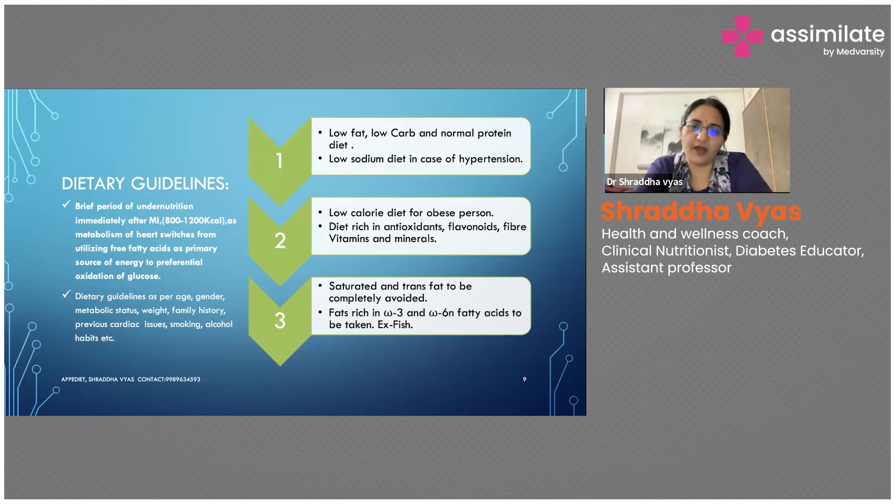Three important things to keep in mind when giving dietary advice: First is low fat — the kind of fat given should be polyunsaturated or monounsaturated fat. Second is low carb — meaning don't give any kind of simple sugars, high-GI foods, processed foods, or bakery items. Third is a normal protein diet.